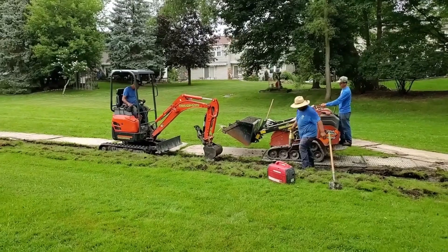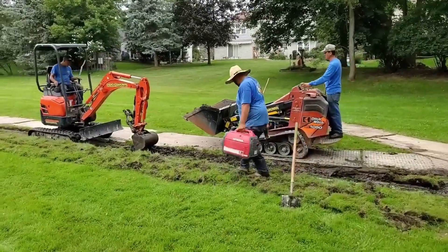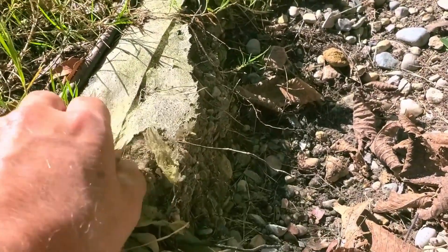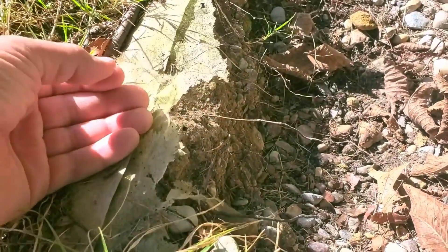When you have a DOT certified and approved fabric, it's not going to deteriorate. That's the problem with these thin fabrics that guys tell you to use. They just biodegrade and break down. They're junk in no time.